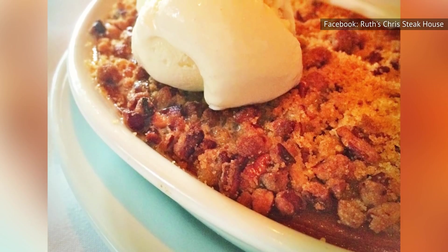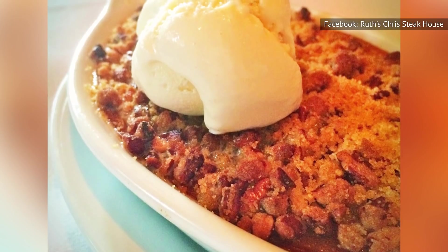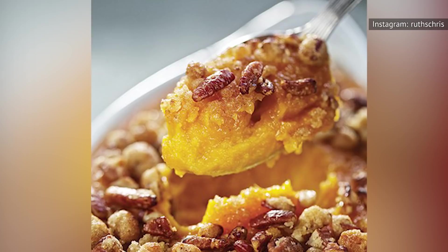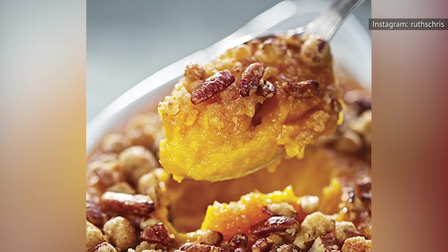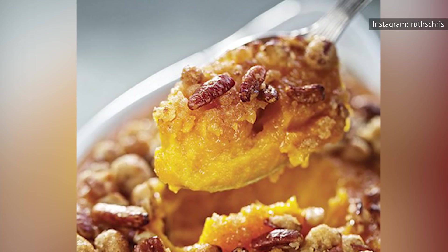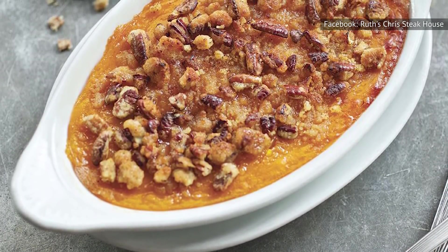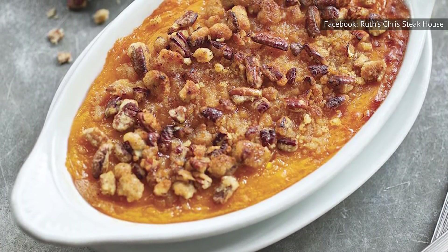It's bland. It's vaguely sweet. It has literally no texture besides an uneasy mushiness that turns our stomach slightly. Not even the pecan crust can save it. This seems like a random addition to an otherwise well-thought-out menu. Sweet potato casserole seems clearly in the jurisdiction of a holiday feast, not a nice night out at a restaurant.